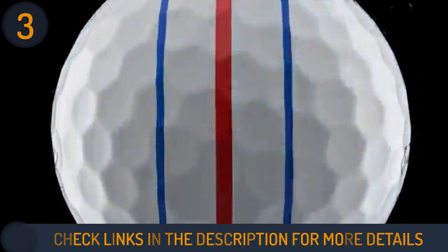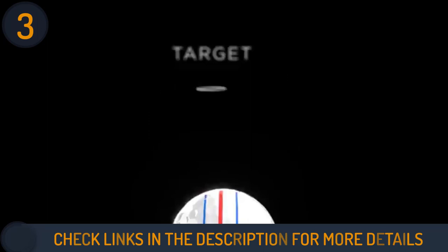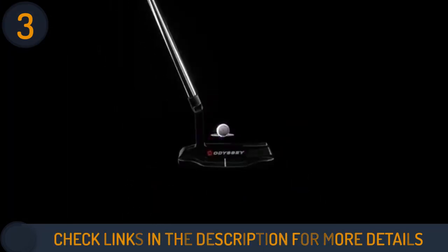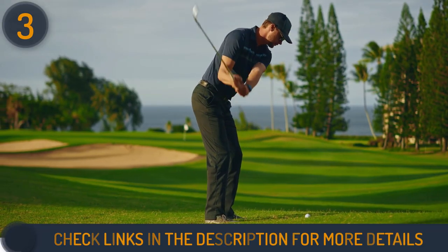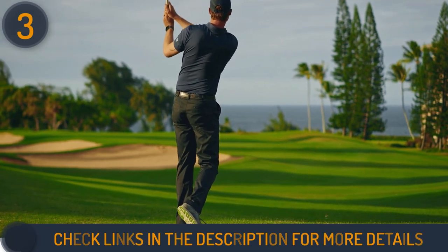Callaway ERC Soft Balls are built with triple track technology that helps to improve alignment compared to a regular side stamp alignment aid. It consists of a thick middle line in red with a thinner blue line on either side. Moreover, these ERC balls are designed for golfers with swing speeds below 85 mph.